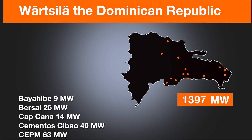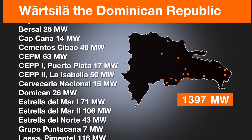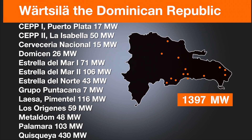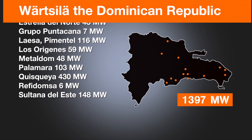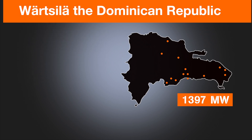Wärtsilä's solutions — innovative and smart, tailored for specific needs, taking flexibility one step further — are designed and built to meet the challenges of the Dominican Republic's changing energy landscape.